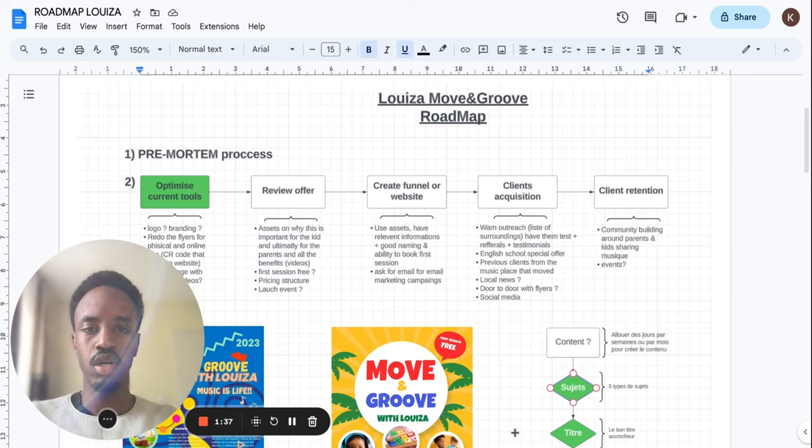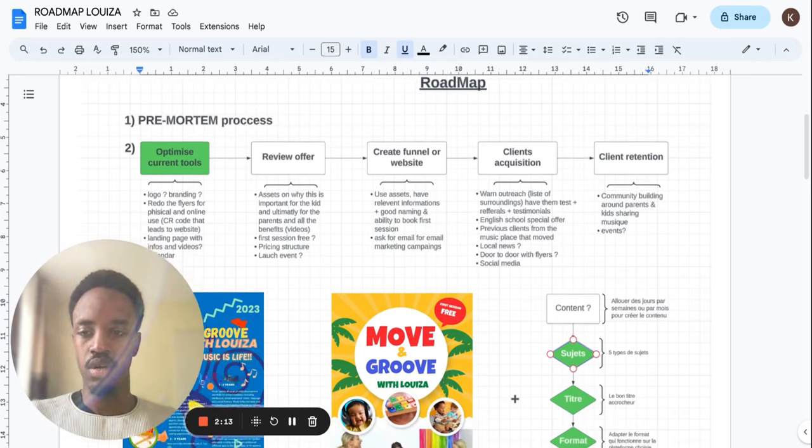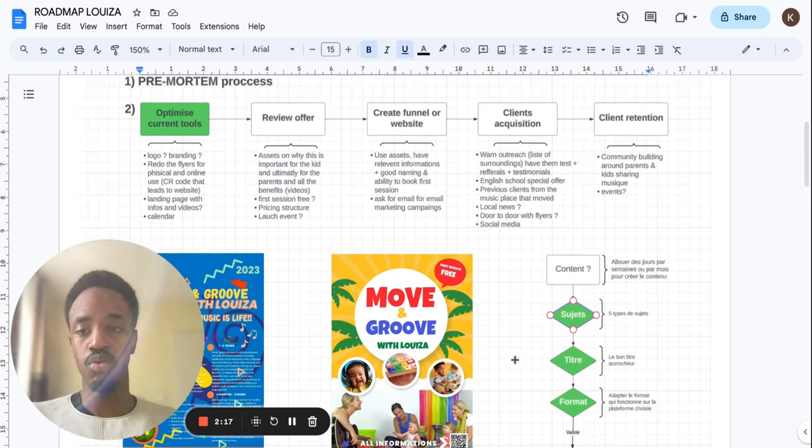So let me explain the context. She had an idea of starting a music class for children, and sometimes with families as well. She had a local, single location, and she wanted us to basically help her build the project — and that's exactly what we showed her with that roadmap. The first step we were going to tackle with her was to optimize the current tools she had: the logo, the branding, and her flyers, which we felt were not optimized at all for physical or online use.